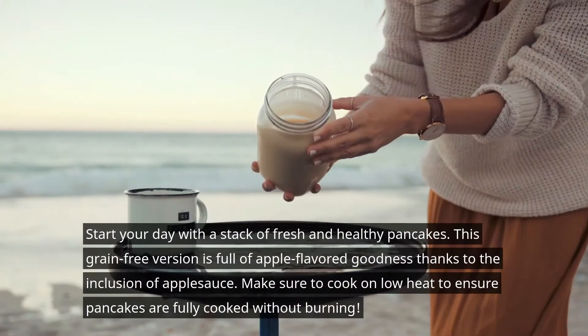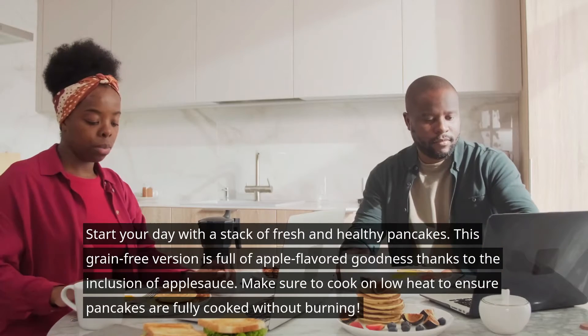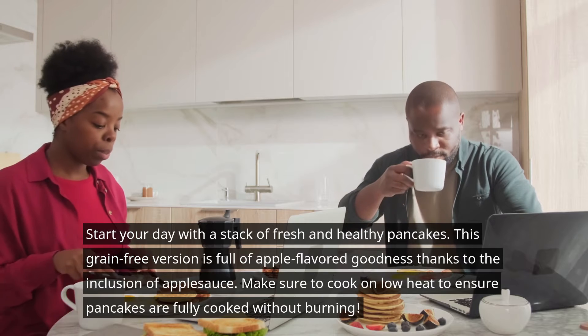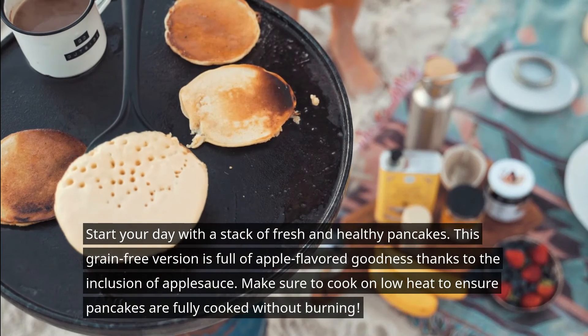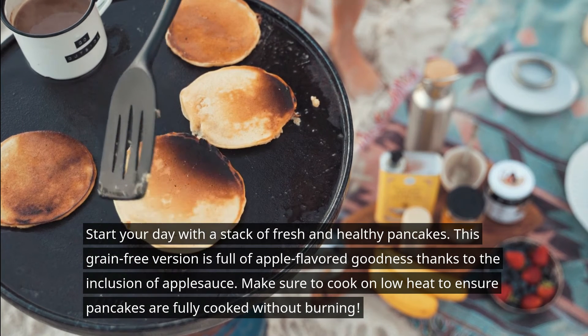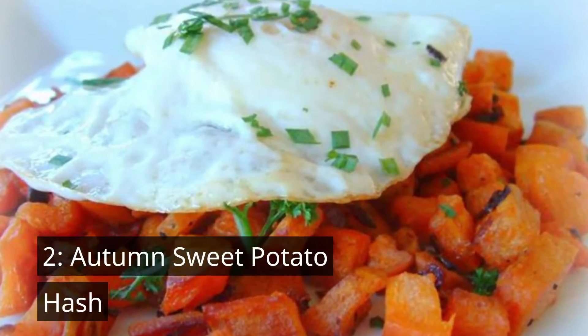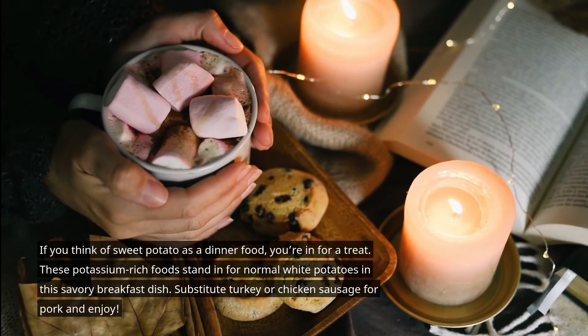Start your day with a stack of fresh and healthy pancakes. The grain-free variant is full of apple flavor goodness thanks to the inclusion of applesauce. Make sure to cook on low heat to ensure pancakes are fully cooked without burning.